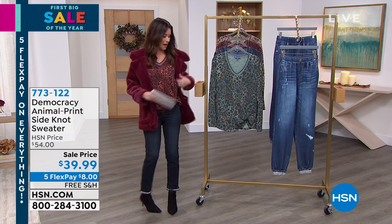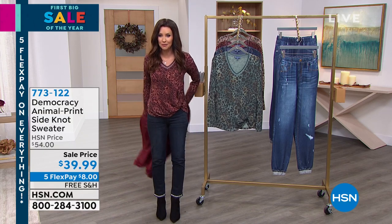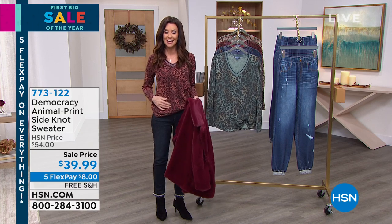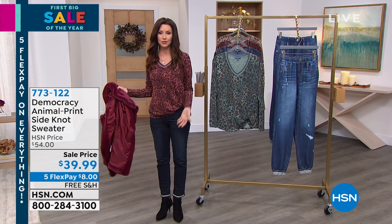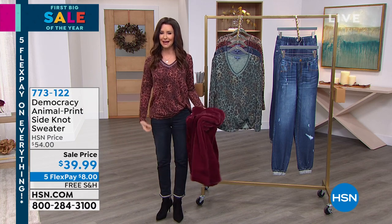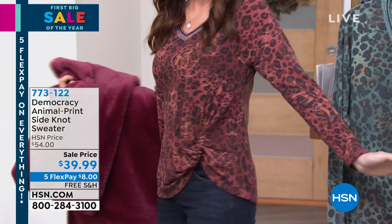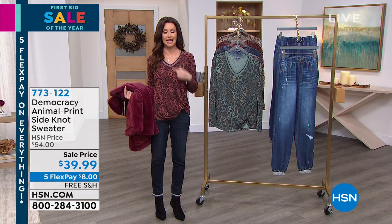We are going to get started with my top. Why don't I do this so you can see it as well. It's the animal print, but a really cool animal print that also has a little bit of floral in it. Animal print side knot — so that knot, I didn't have to tie it, I didn't have to do a little side tuck. The one that's a little bit elusive, trying to get perfect — this is perfect. And it's going to hide that little tummy area. It just looks fantastic.